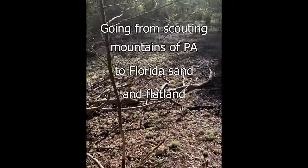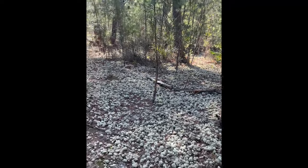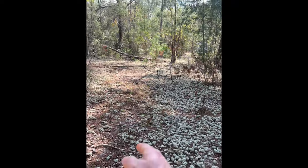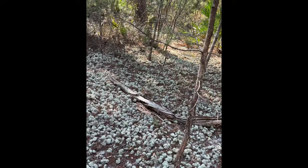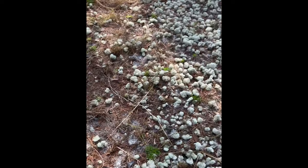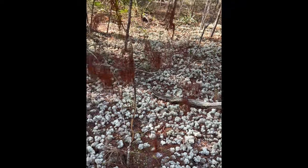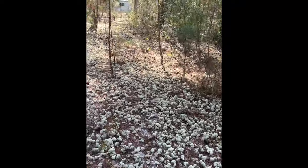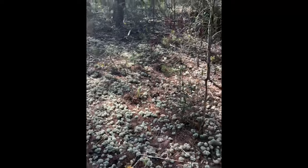It looks like it's a lot easier to track deer in this kind of terrain. You can clearly see the tracks. There's a lot of sand down here where I'm at — tracks everywhere. There's another rub.